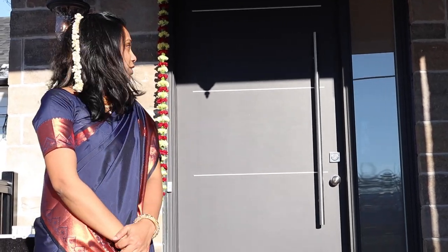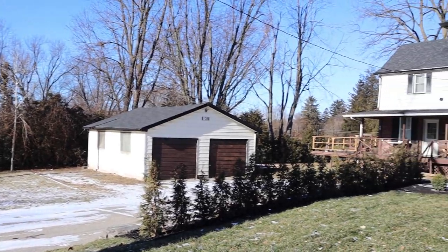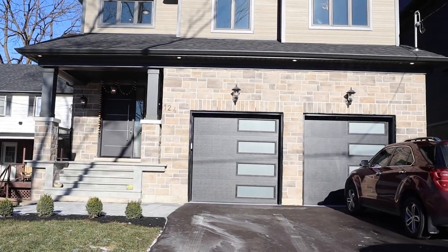Hi, welcome. This is my new video. We will be able to show you the first custom-built house.